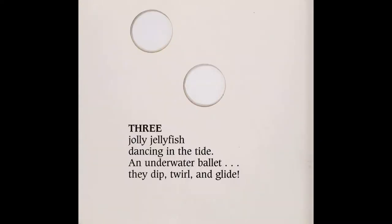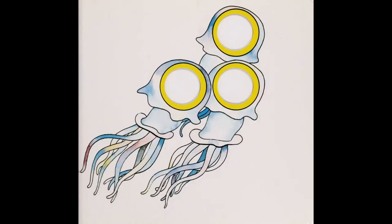Three jolly jellyfish dancing in the tide. An underwater ballet. They dip, swirl, and glide.